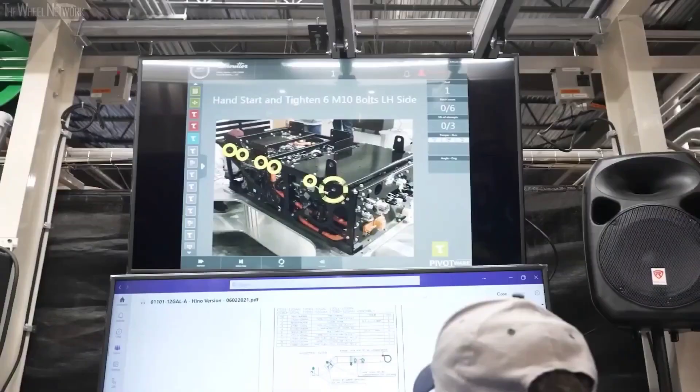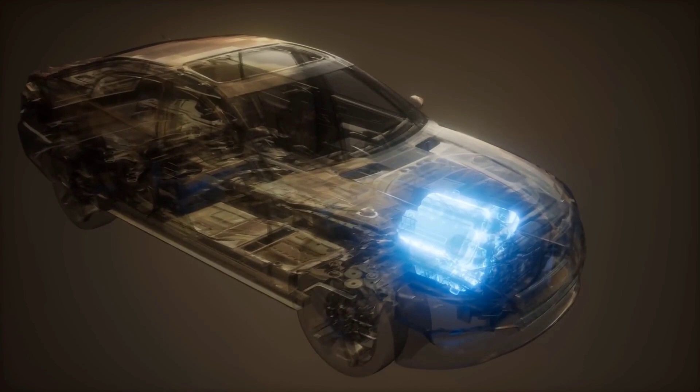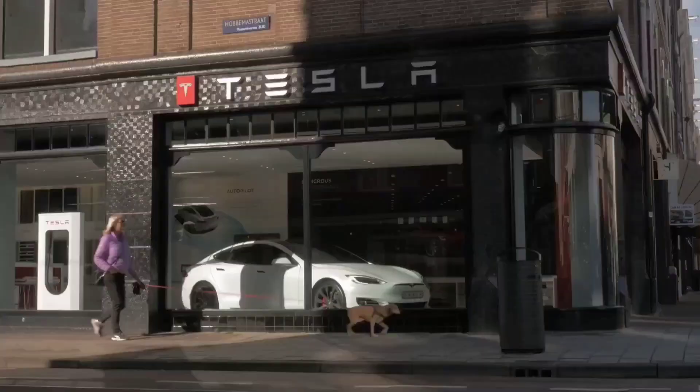What advantages do hydrogen fuel cell cars have over electric cars? While electric cars are much more common at least for now, there are reasons why hydrogen cars are preferable. The biggest advantage is the range and refueling times. Electric cars have serious driving range issues because you must be ready to spend a lot to get the ones with decent driving ranges.